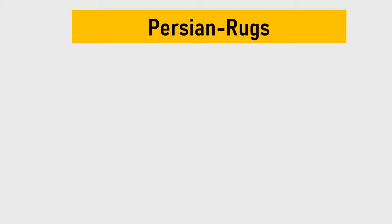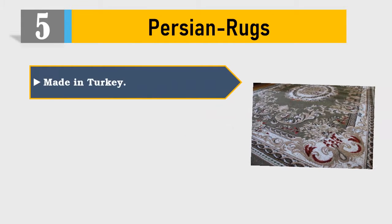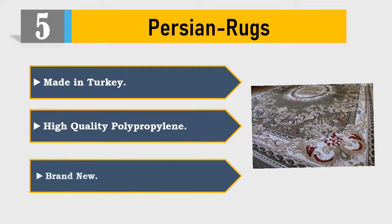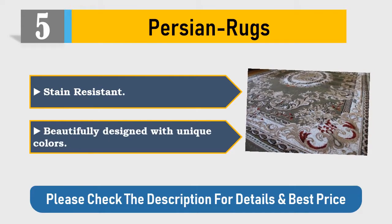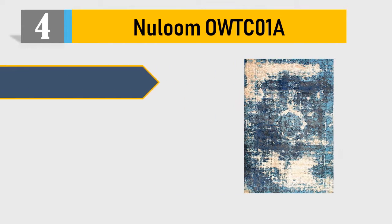Number five: Persian rugs made in Turkey. High quality polypropylene, brand new, stain resistant, beautifully designed with unique colors. Please check the description for details and best price.